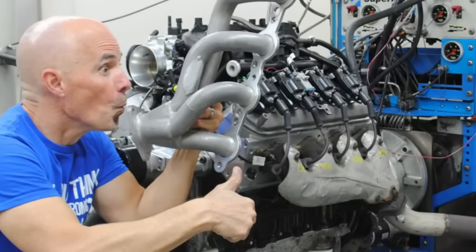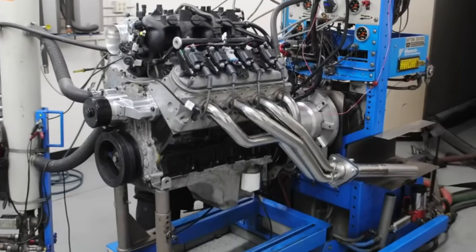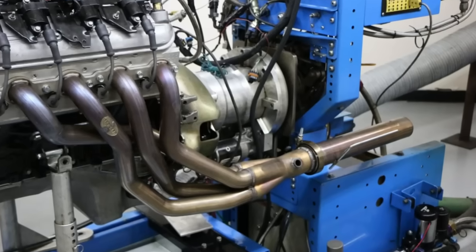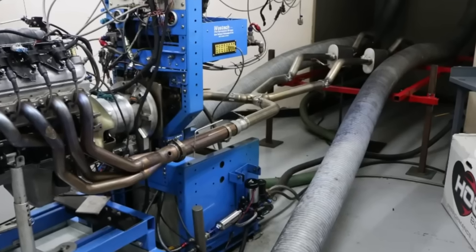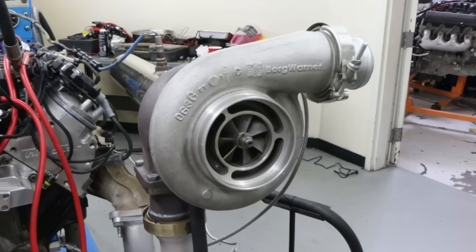How much power are exhaust upgrades worth? What are shorty headers worth? What about inexpensive long tubes? What about the expensive long tubes? How does our open dyno exhaust compare to a full length exhaust in the vehicle? How much is a bigger exhaust worth on a turbo?